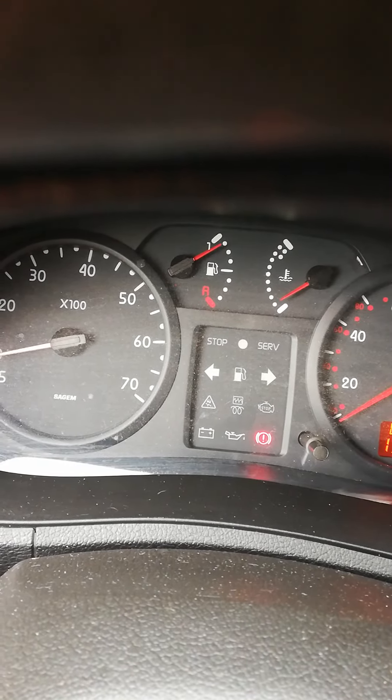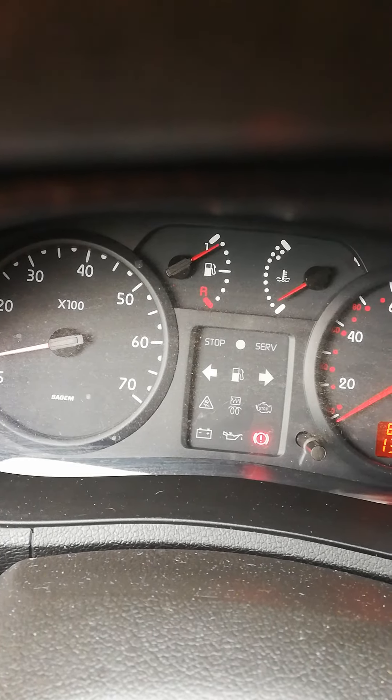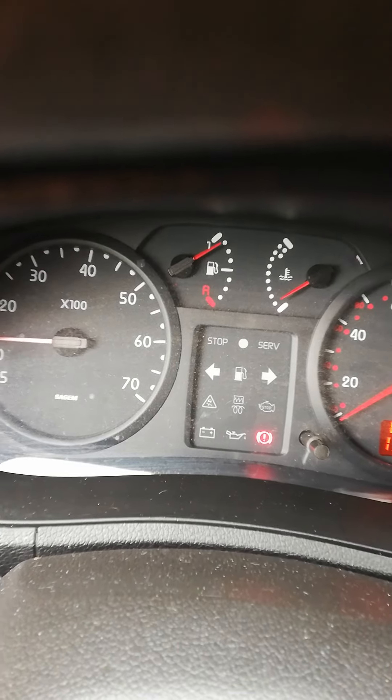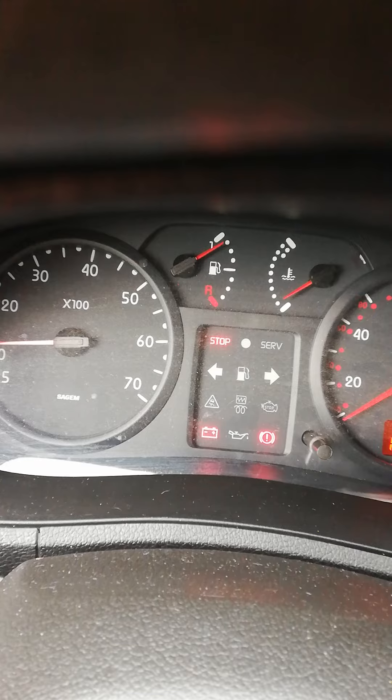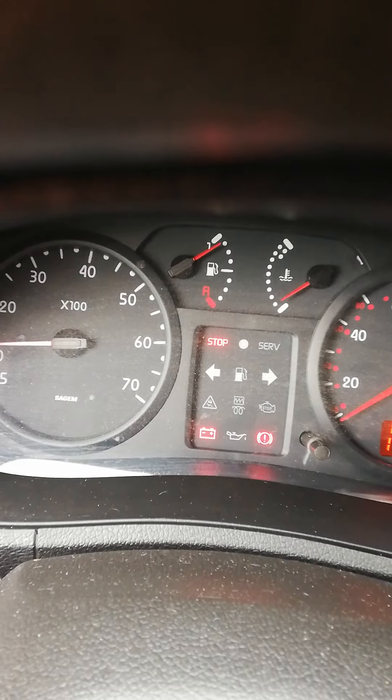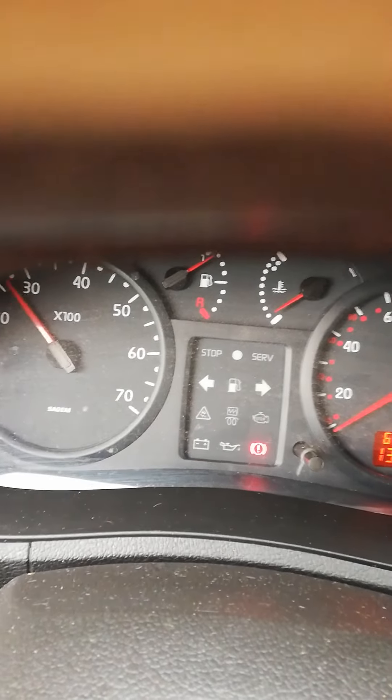I've had the battery checked and it's down on the cranking power compared to what it should be. So it could indicate your battery's on the way out. I haven't bothered changing it since it's intermittent — I've got my heater fan on and the heated rear window and everything running.